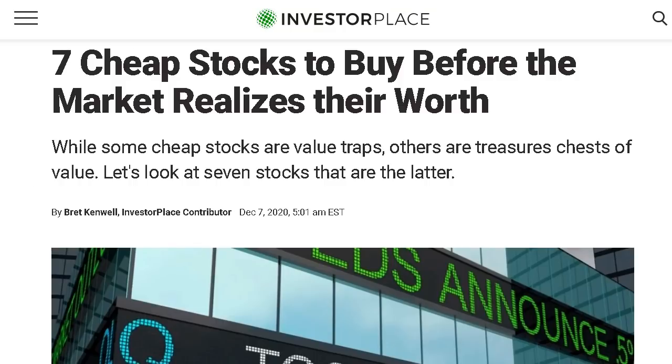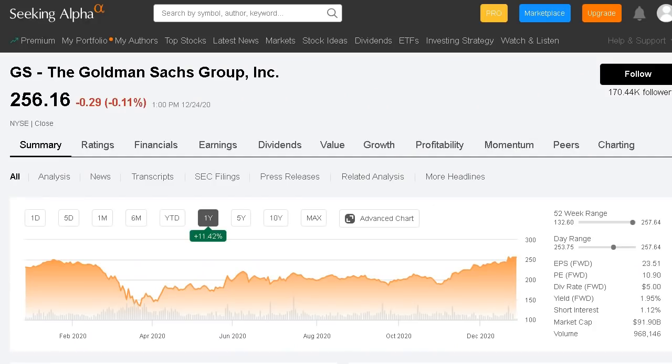Please hit that like button, subscribe to the channel for daily videos about the stock market. We're going to jump right in to stock number one in today's video, which is Goldman Sachs. This financial giant is currently up 11% this year and trades at $256 per share.